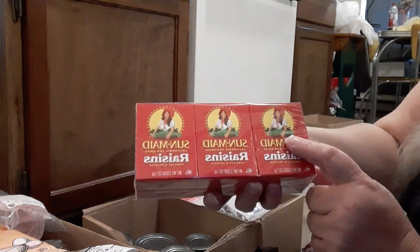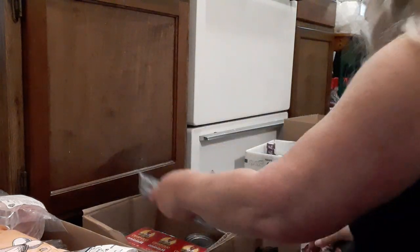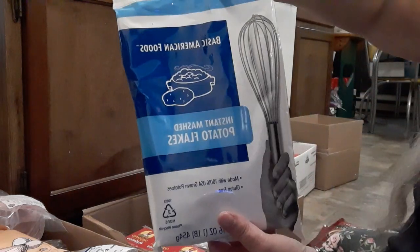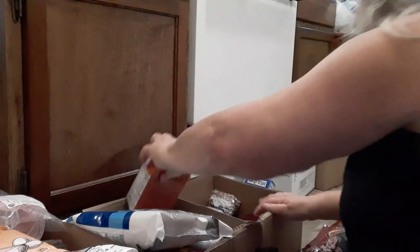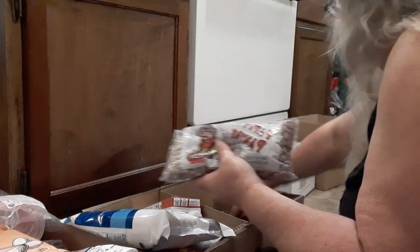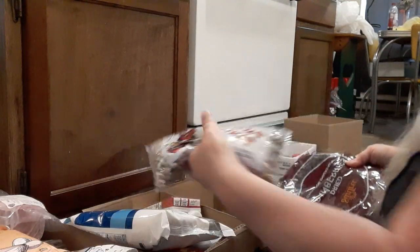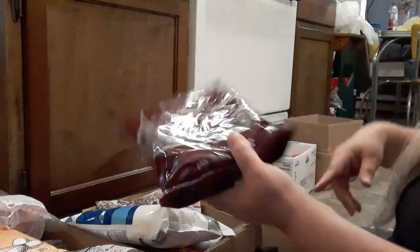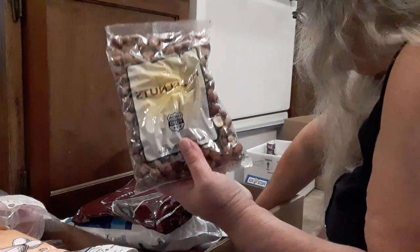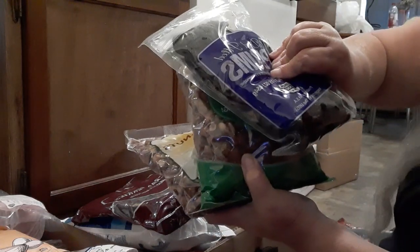We have some little boxes of Sun-Maid raisins, some figs, instant potatoes, cream of chicken soup in a box, and then some pinto beans — I said navy beans but meant pinto. Dried cranberries, hazelnuts, dried roasted almonds, and plums. I love plums — how many people like plums?